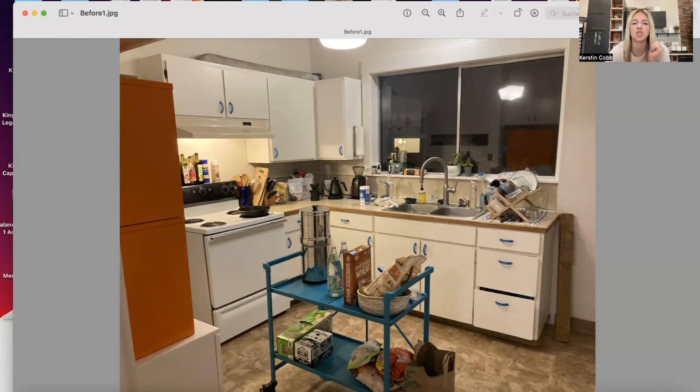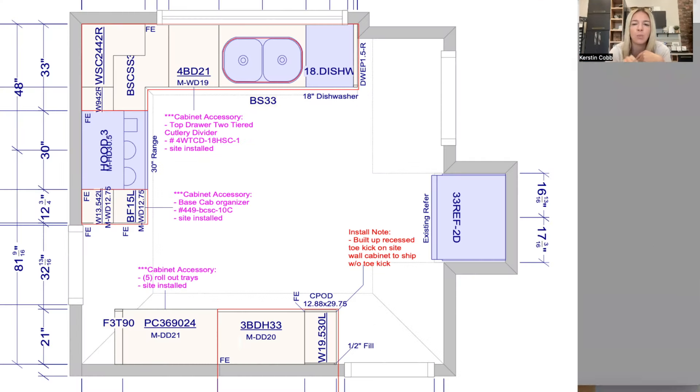Now we're looking at the drawings. We ended up shifting the sink. I need to backtrack — the sink might not have been centered on the window in the original layout. For certain cabinet sizes, it was okay to not center it on the window because it was more important to get other things in there.